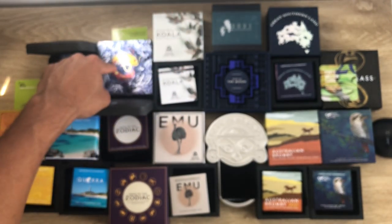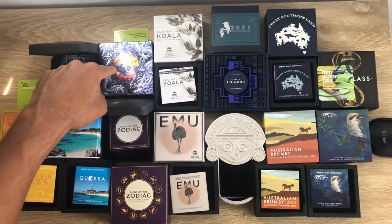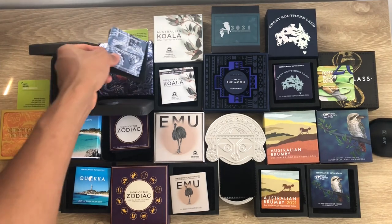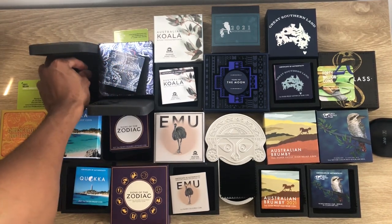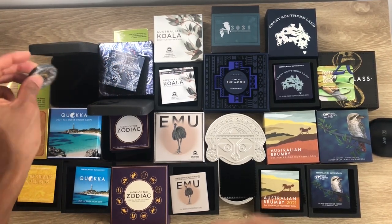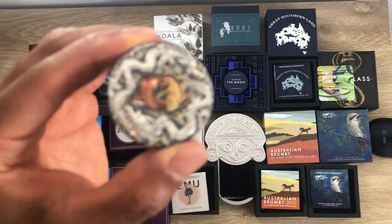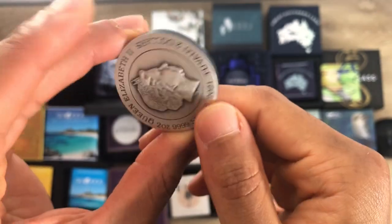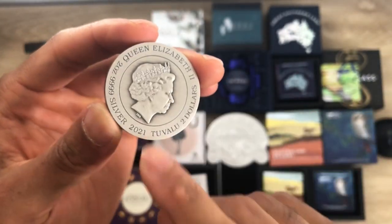The following coin is the Yin Yang Koi. Here's the packaging — it's a two-ounce colored antique coin. I've also done a video on this one for 2021.